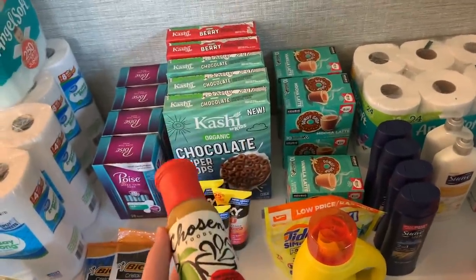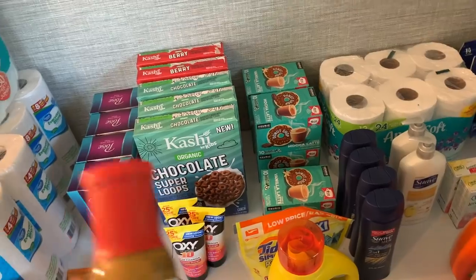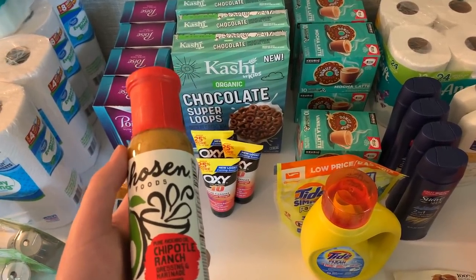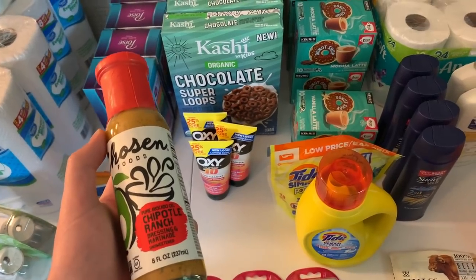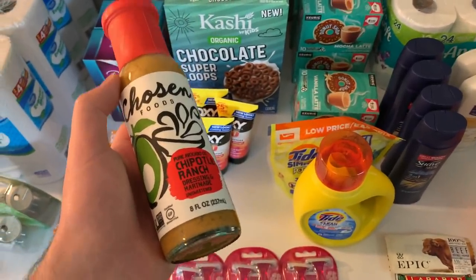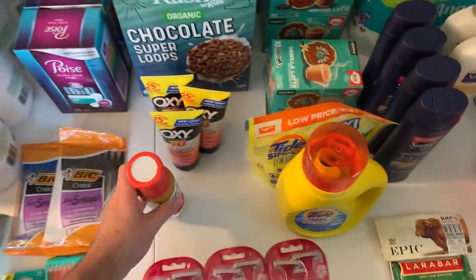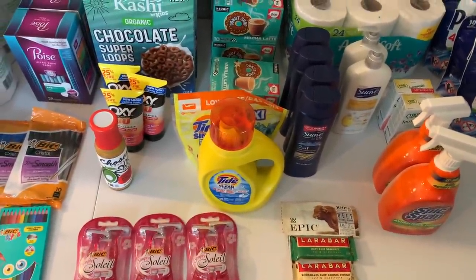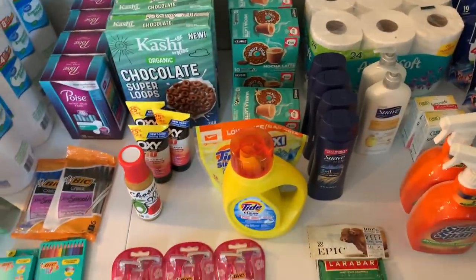Ever since that February incident, the loss prevention guy watches me whenever he sees me. Today I was having a hard time finding the Chosen Foods dressing, standing in the aisle a while. I saw him turn down the aisle, follow behind me, look down at my coupon binder making a face. Instead of letting him think I was doing something shady, I stopped him and asked if he could help me find the dressing. He acted a bit weird but found it for me. I was brave enough to approach the guy who'd been called on me — I'm usually very shy and avoid confrontation, but I just wanted him to know I wasn't doing anything wrong. I'm just a smarter shopper getting the deals.